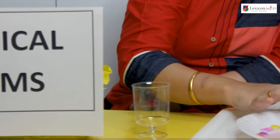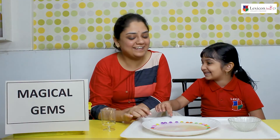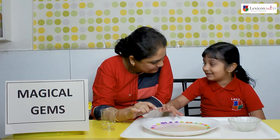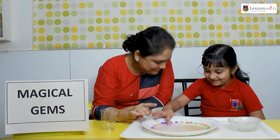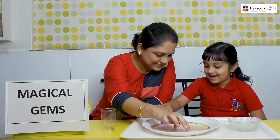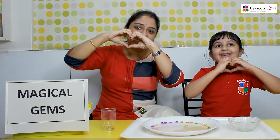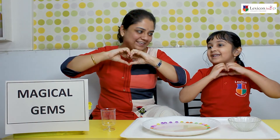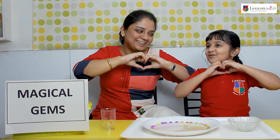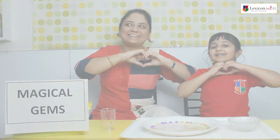So Amaira did you enjoy the experiment? Yes. Yes. Are you going to do this experiment in the house also? Yes. And have fun with gems? Yes. So did you like coming to school today? Yes. And what do you want to say about your school? I really love my school Lexicon Kids.